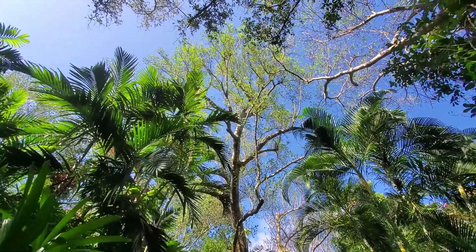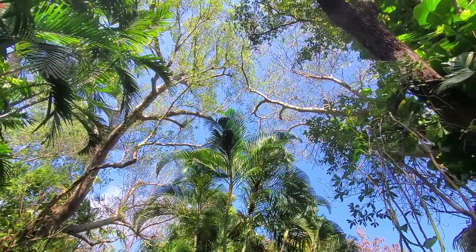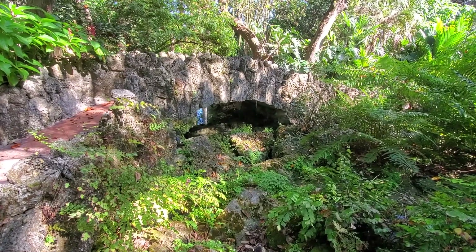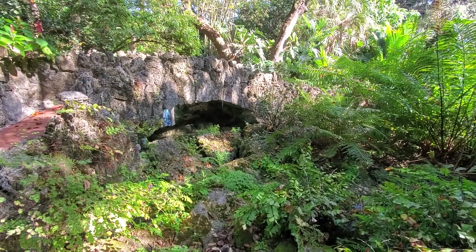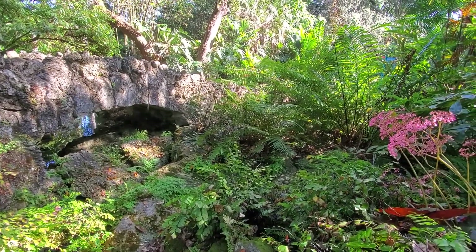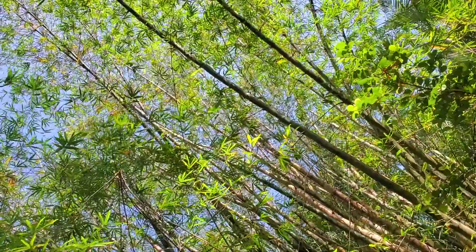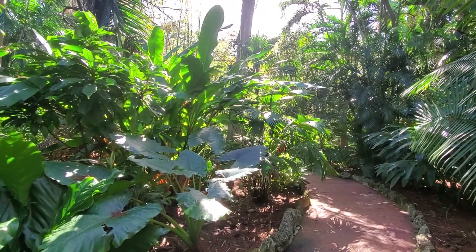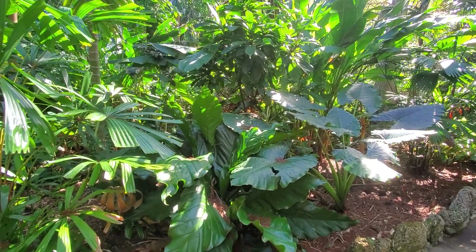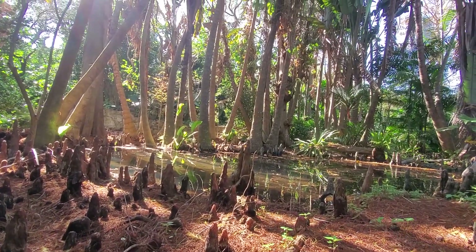Centuries-old oak trees tower alongside native cypress and palm trees, providing a shaded, relaxing stroll. The lower gardens include a remnant old-growth bald cypress slough where you can see the prominent cypress knees.